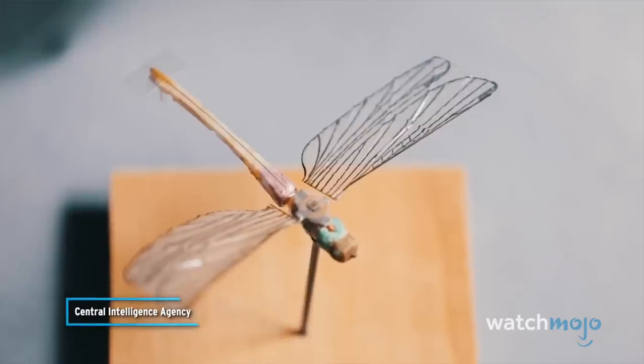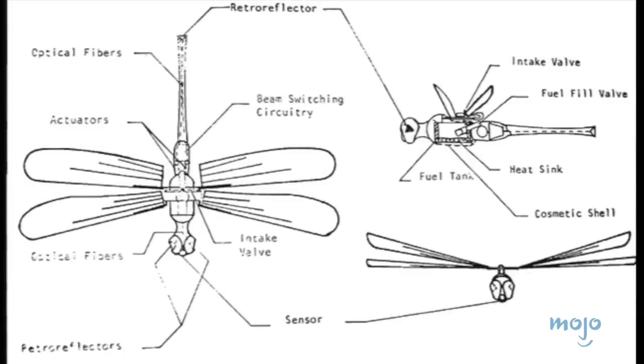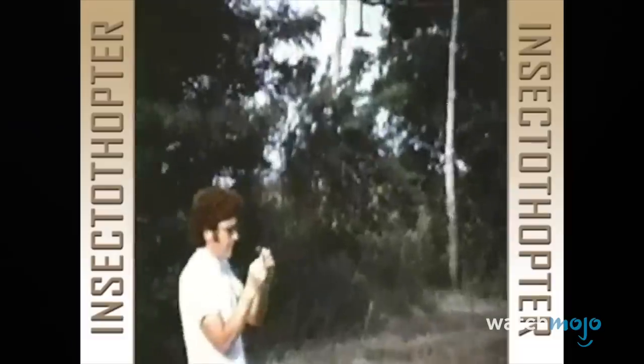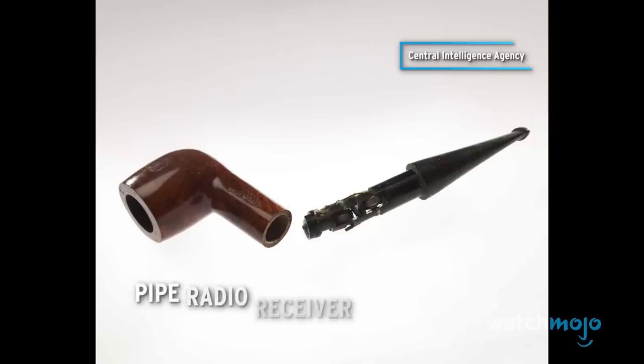While the concept showed promise, the sneaky insect never took flight in the field. It had a small engine that would make its wings flap up and down, and it was directed and guided by a bi-metallic strip on the back and a laser beam. It could actually fly 200 meters in 60 seconds. Packing so much into a tiny package, the device wasn't able to handle the effects of a crosswind. Despite its flaws, the Insectothopter was one of the most ingenious would-be gadgets the agency ever attempted.